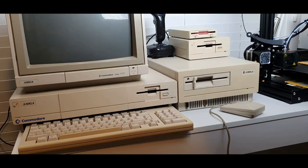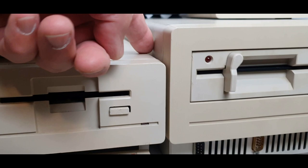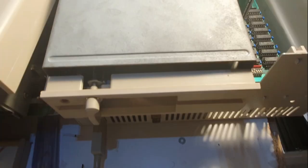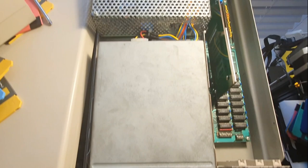It connects to the Amiga via the 86-pin expansion port on the side, and the mouse and joystick ports are passed through to the front. The floppy disk drive sits up above it. On the first level, we have the floppy drive and the power supply, and we'll take that off.